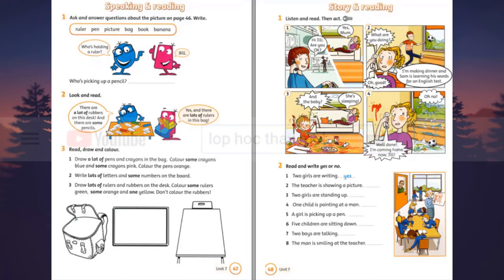Listening 27. Listen and read, then act. One. Hi, Jill. Are you OK? Yes, Mum. Two. What are you doing? I'm making dinner. And Sam is learning his words for an English test. Oh, good. Three. And the baby? She's sleeping. Four. Well done. I'm coming home now, Jill. Oh, no. Hello.